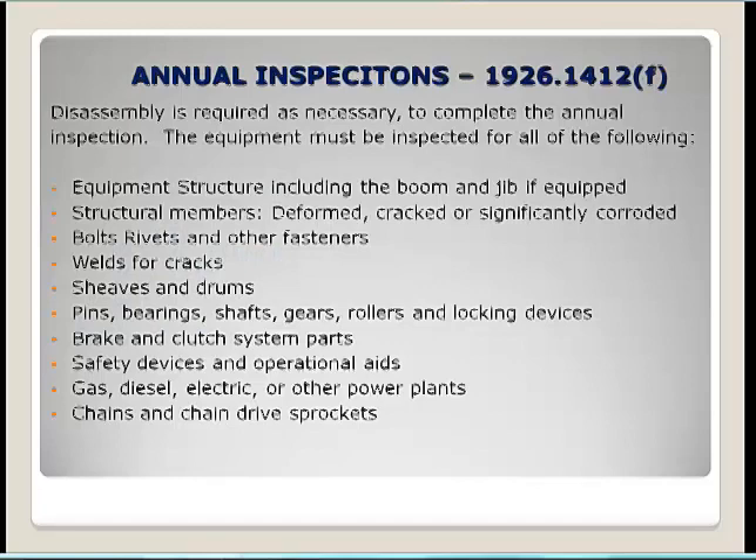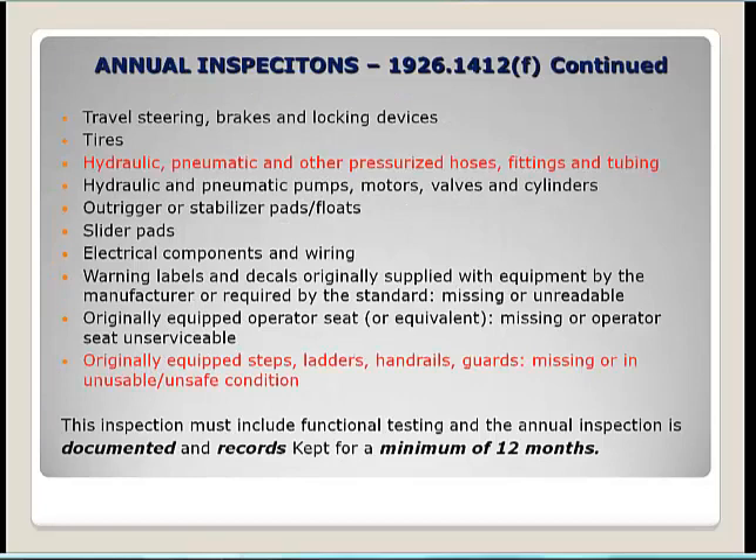Annual inspection criteria for cranes includes the equipment structure, sheaves, drums, and power plants — gas, diesel, and electric. It also includes hydraulic, pneumatic, and other pressurized hoses, fittings, and tubing. If those are creating a leak or spill, that slip and trip hazard must be addressed. Originally equipped steps, ladders, and handrails must be checked — are they missing, unusable, or in unsafe condition?